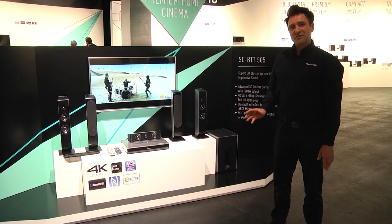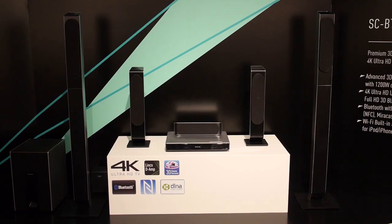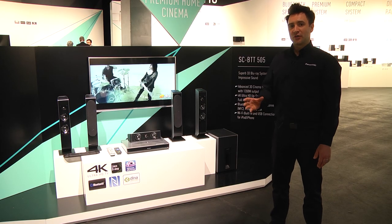As a one-box solution for high quality 5.1 cinema surround, the BTT range really is the solution from Panasonic. Please check out more of our videos on YouTube.